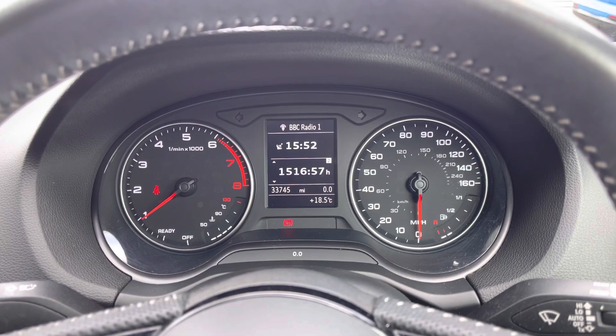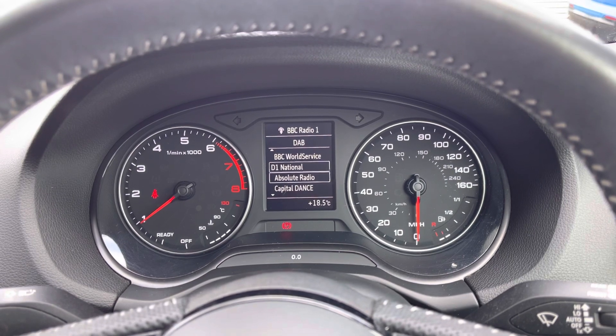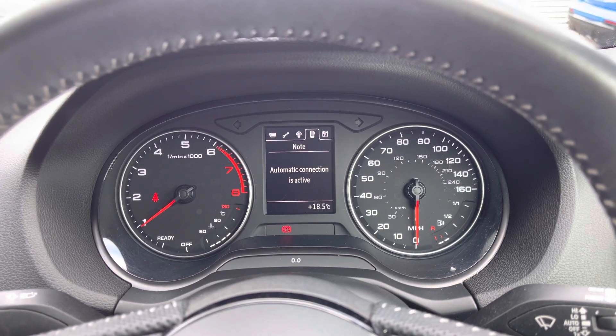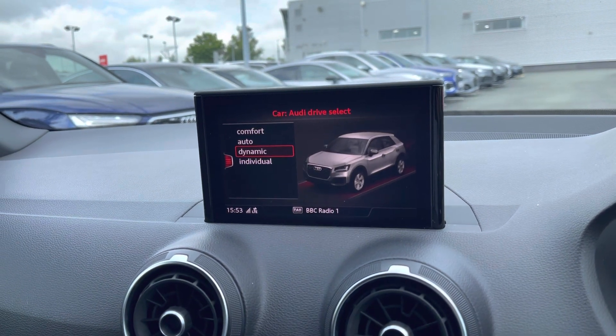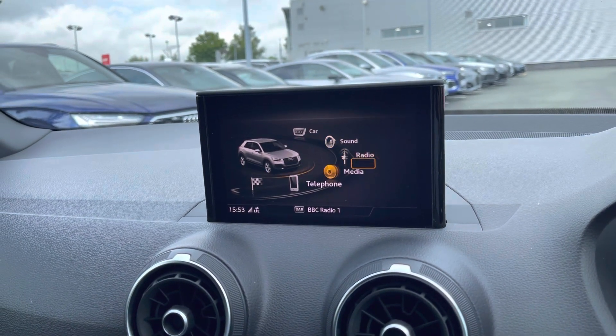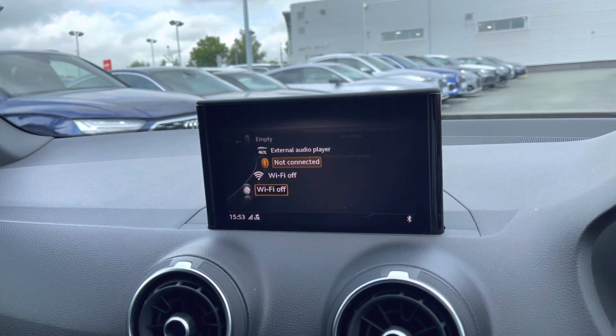Using the driver information screen, the driver has access to functions such as a trip computer, a selection of DAB radio stations, and hands-free connectivity to take calls on the go. With Audi drive select, you can select from a range of driving modes to suit the journey ahead, such as dynamic for a more sporty drive.